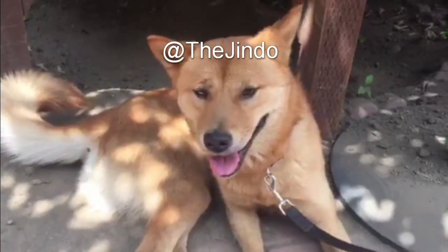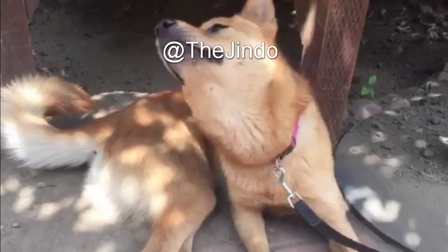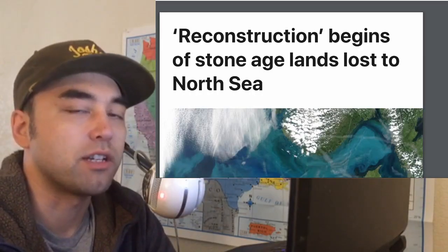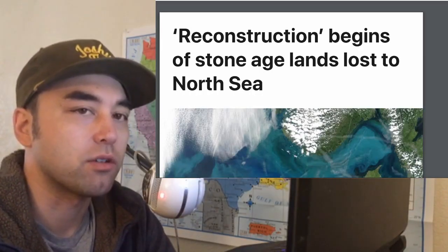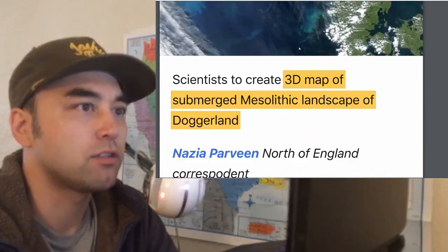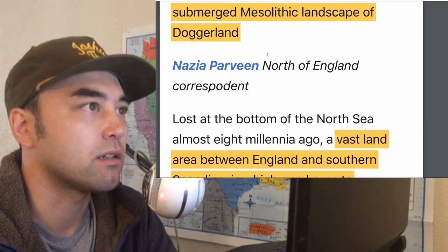Hey everybody, welcome to another episode of Earthly Headlines. Today we're going to talk about Doggerland and the Stone Age lands that were submerged under the North Sea that connected Britain to mainland Europe.